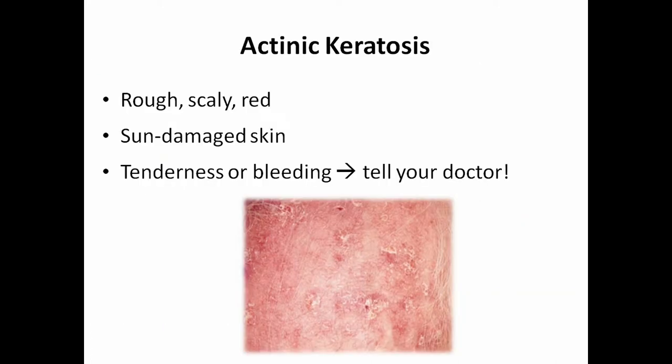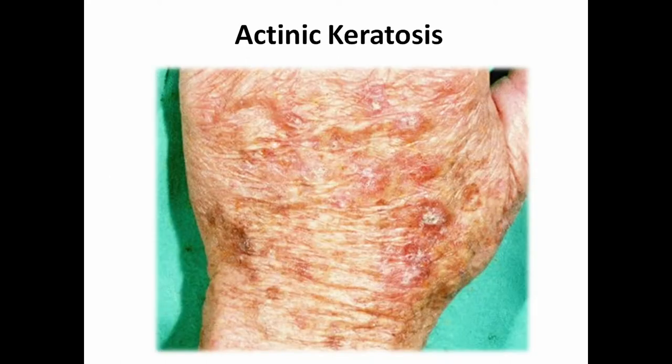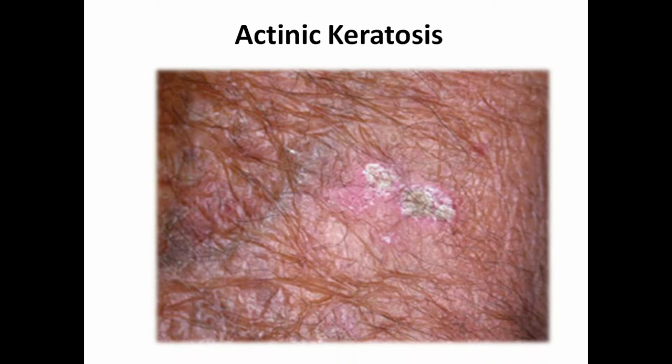Actinic keratosis is very common and is benign, but you do want to get it examined because it can lead to squamous cell carcinoma. These are rough, scaly, red little spots on sun-damaged skin — typically on the forearms, hands, and the back of the head in people with thinning hair. If it has tenderness or bleeding, get it checked out because it may have progressed. In pictures, you can see the scaliness and redness; if you rub your fingers across it, you feel that rough texture.